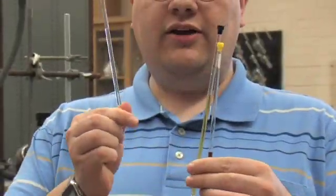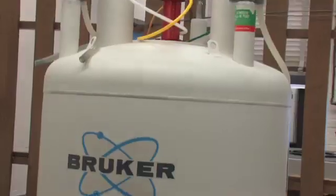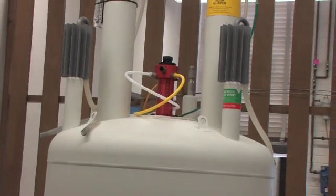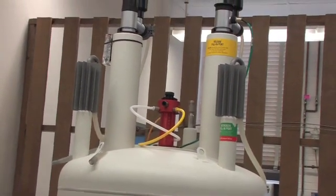Here are three reaction tubes. The one on the left has the wheel. The one in the middle has the axle. And this one has the rotaxane — the interlocked rotaxane.